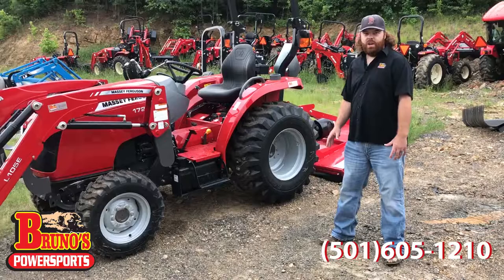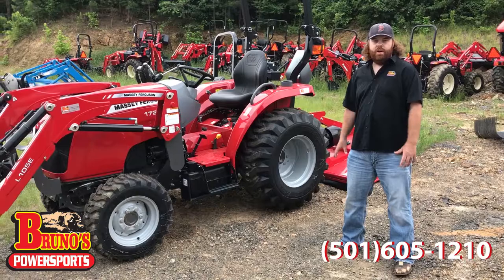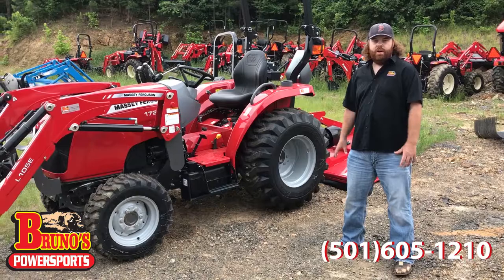So you owe it to yourself — before you go buy a John Deere or anything, give us a call and see why so many people are switching to Massey Ferguson. Again, I'm Nathan at Bruno's Power Sports. Give us a call at 501-605-1210, on the web at brunospowersports.com. And remember, no money down, up to 84 months financing. Give us a call, let me save you thousands of dollars.